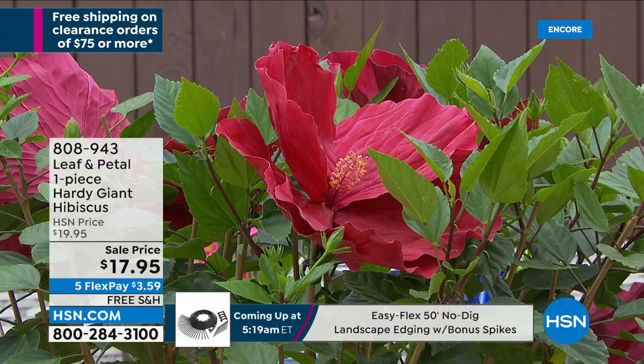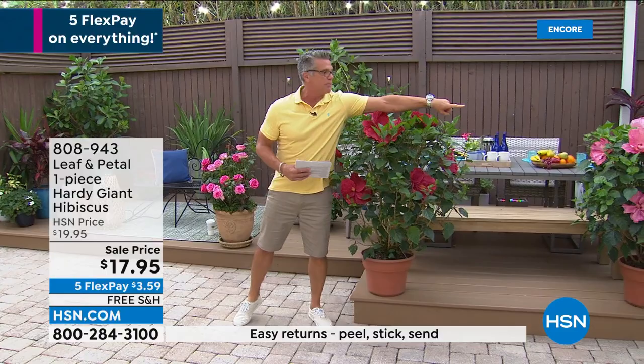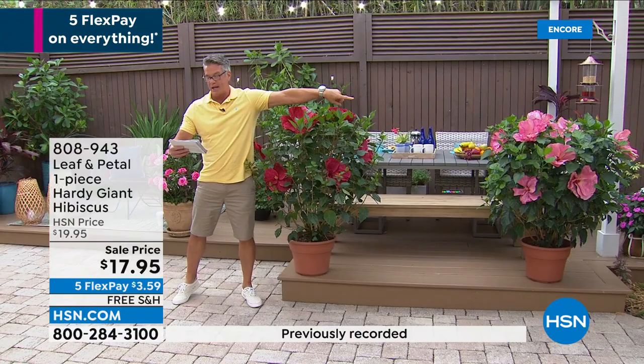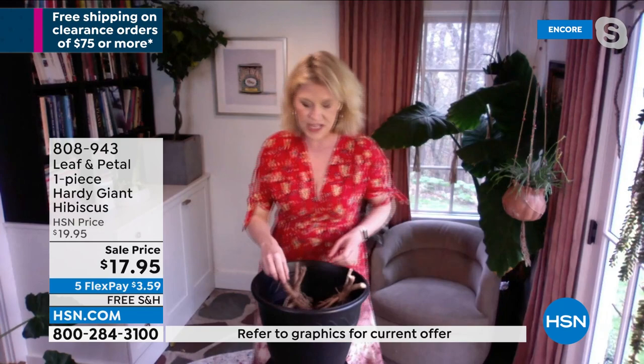You're going to absolutely love these. There are two varieties available: airbrush — the brighter pink one — and vintage vine, the darker one. Item number 808-943. One is going to be darker, one a little bit lighter. I have to say I love both of these colors, they are so pretty. They would go really well with your roses, by the way.